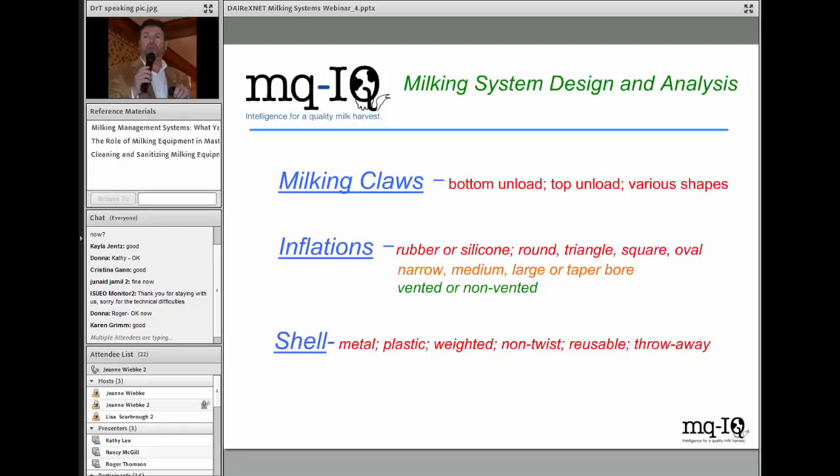Milking claws come in bottom-load and top-load designs, all sorts of shapes and sizes. Top-load claws deliberately create mini slugs — the engineers control the vacuum fluctuation because they know how long each slug takes to lift out of the claw into the milk line. If a bottom-load claw floods, you could have extended periods where the claw is flooded and claw vacuum changes significantly. A variety of different claw types can work correctly when installed correctly and set up with the right vacuum level.